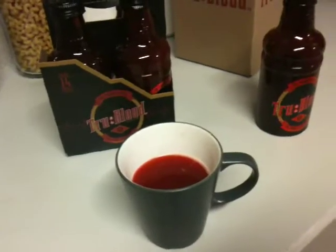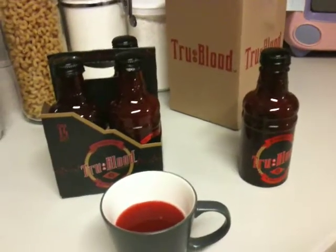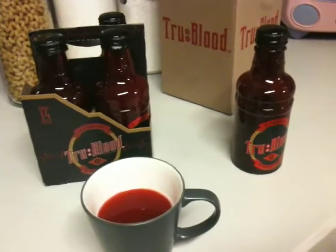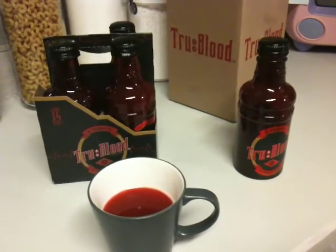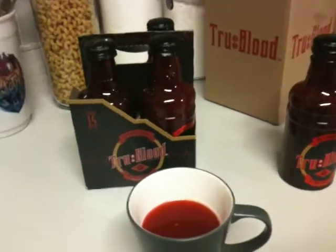It tastes disgusting. This is just my personal review, and I know a lot of people have tried it and liked it. It's way too sweet for my taste. I really don't like it. It has a really weird aftertaste that sort of stings — almost like citrus has that sort of bite, but in a bad way.